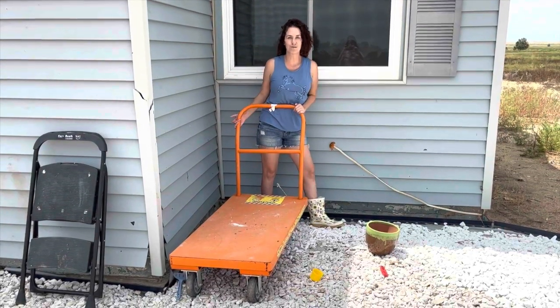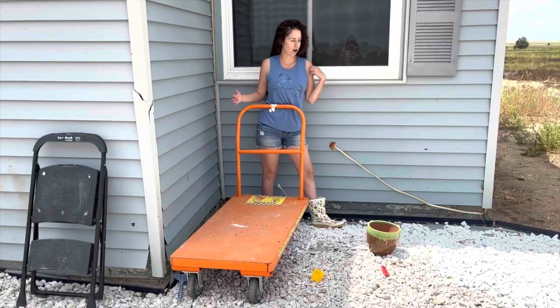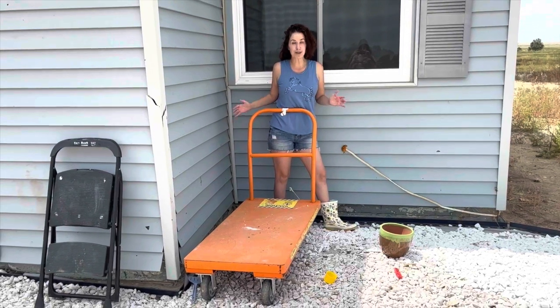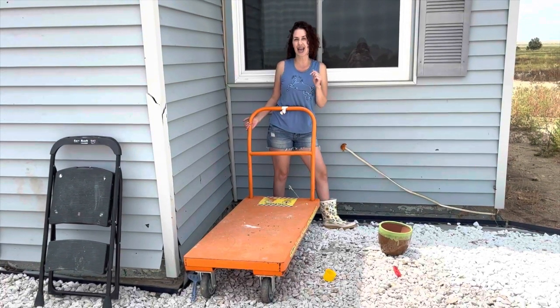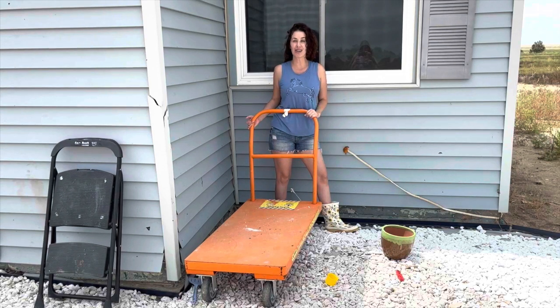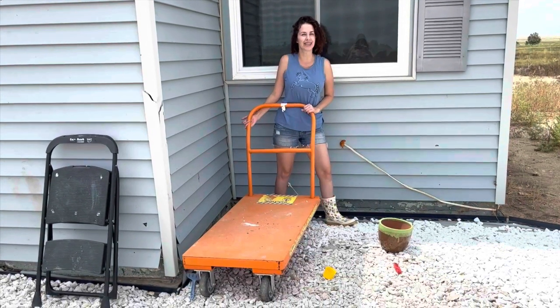Hi guys, I still have the Home Depot trolley at my house — they never came and got it. They dropped it off with the rocks and it got stuck in the mud and they just left it here. I've been using it for all my projects to get everything heavy in and out of the house. Today I'm pulling my water heater out and this thing's a beast, so I absolutely need my little Home Depot trolley to get it out of the house.